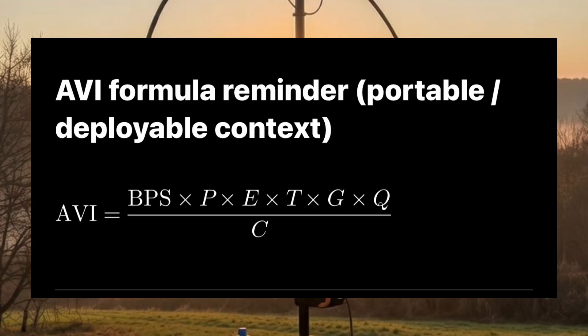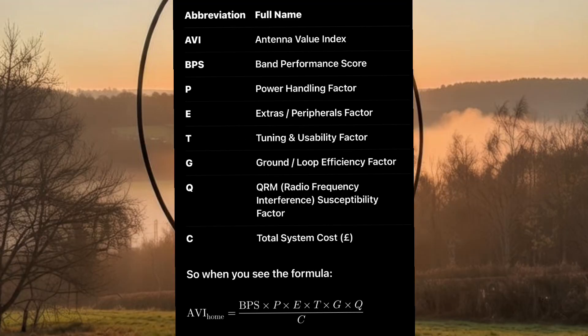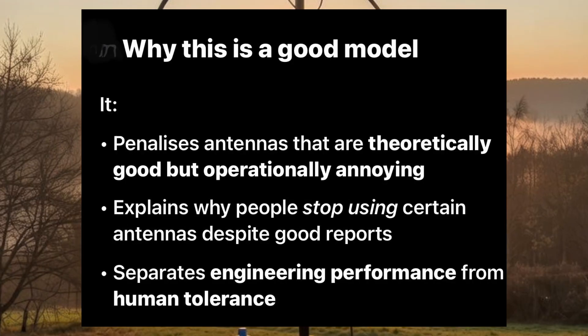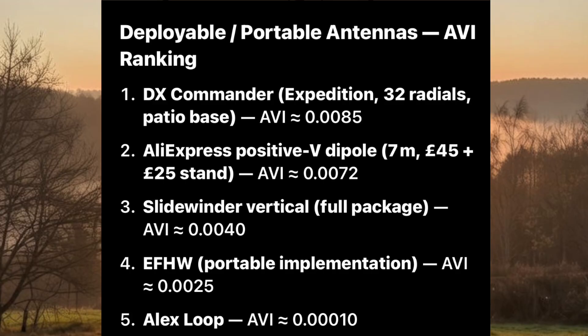The structure is the same but the weighting and reality changes for home antenna use. Practical notes: Band Performance Score dominates because it directly measures RF efficiency; other factors act as multipliers, so a very high-performance antenna can still score low if it's expensive, fiddly, low power, or noisy. The multiplicative structure is intentional — a zero in any factor drastically reduces the AVI; this reflects real-world deal-breakers. Cost divides the numerator, so low-cost antennas get proportionally higher AVI assuming comparable performance. This gives us the formula — stop the video to review the abbreviations if you like.